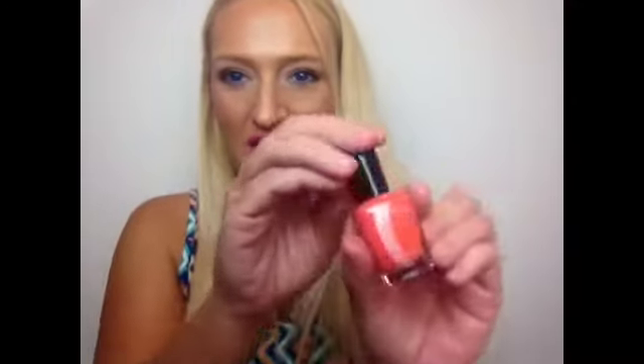The next thing is by Zoya and it is a nail polish. Really pretty color. And it's in the color Thandye — I'm not sure how to pronounce that.